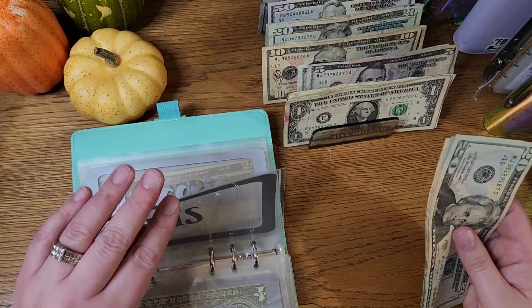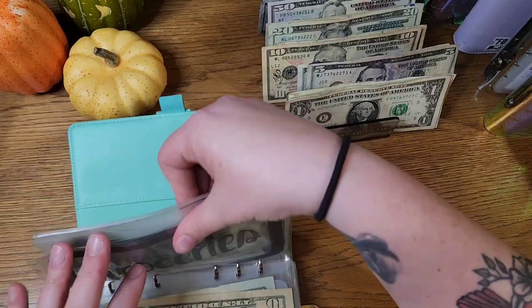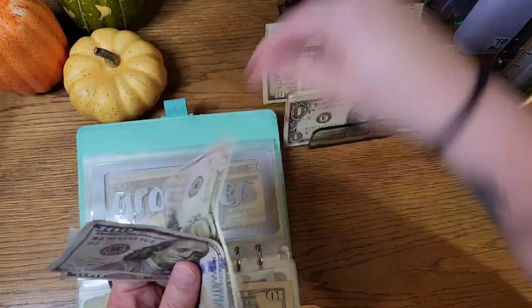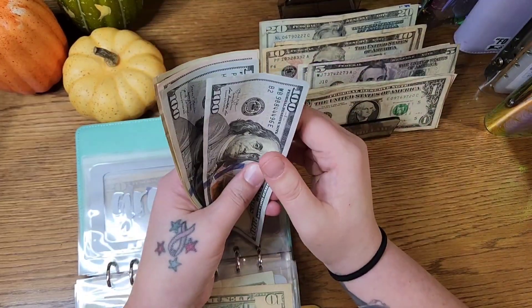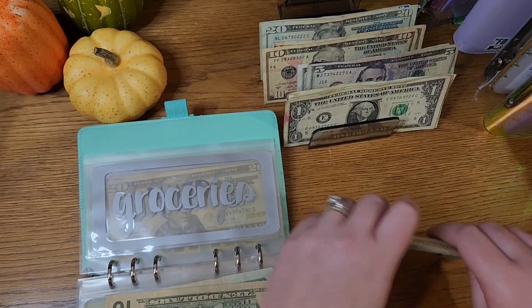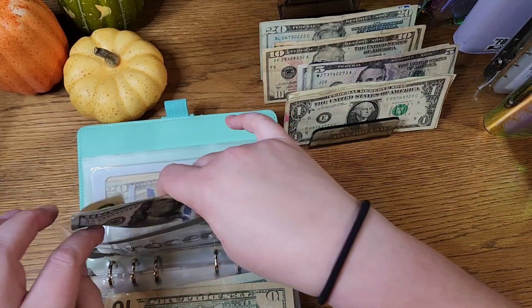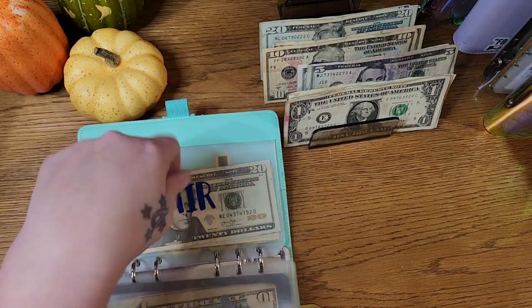Stuffing and just practicing making some of these envelopes that I made. Groceries gets two-eighty every two weeks: one hundred, two hundred, two-fifty, two-seventy, two-eighty.